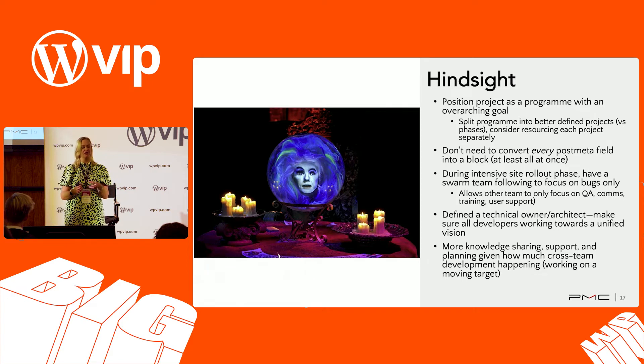One really big thing: during the intensive site rollout phase, because we were moving so fast, if we'd had a dedicated bug team swarming on the feedback and bugs coming in from brands and doing cleanup, while the rollout team went on to the next set of training, communications, QA, and switchover — that would have helped with where we are now in terms of having to do quite a lot of cleanup and honestly would have helped with team stress levels as well.